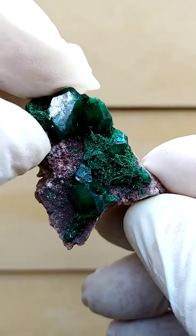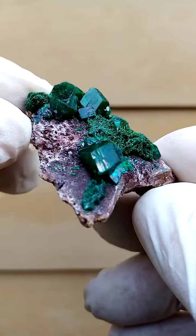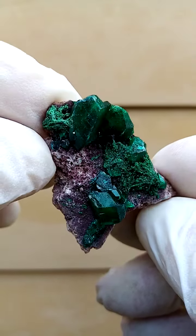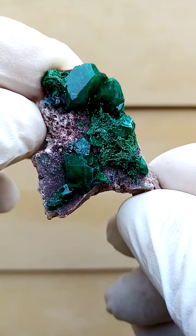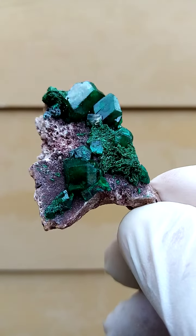Now we have an individual crystal here. There's the one termination. Super large for the species — this must be at least a centimeter, that crystal, if not a little bit bigger.